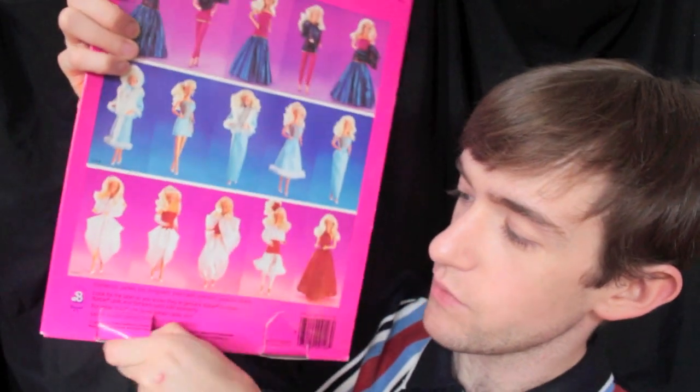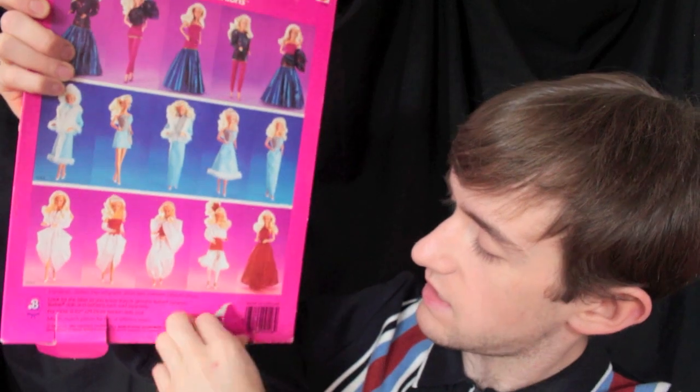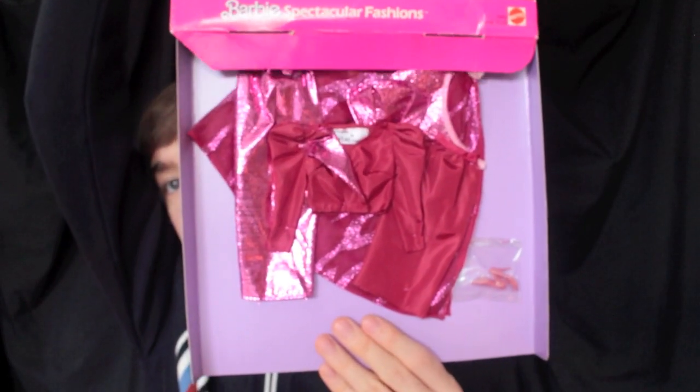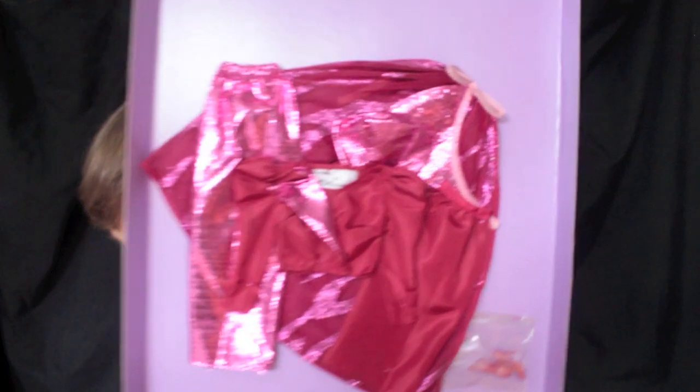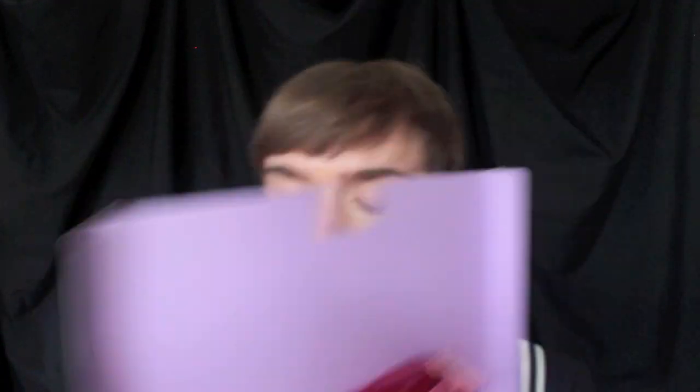So we're just going to unbox it. You just pull the tabs from the center part. As you can see it's been torn. Ta-da! So as you can see the packaging is completely oversized — it does not need to be that large, but obviously it looks nicer in the large packaging.